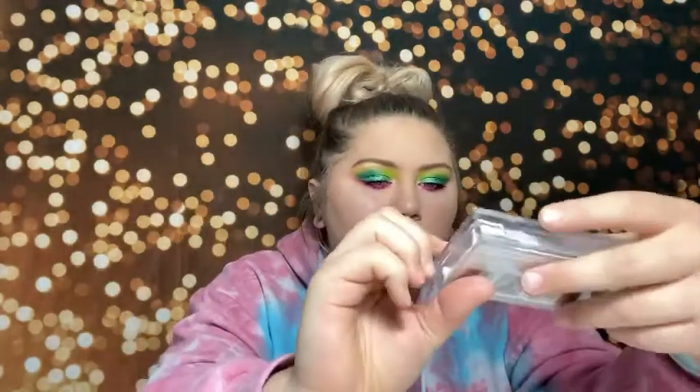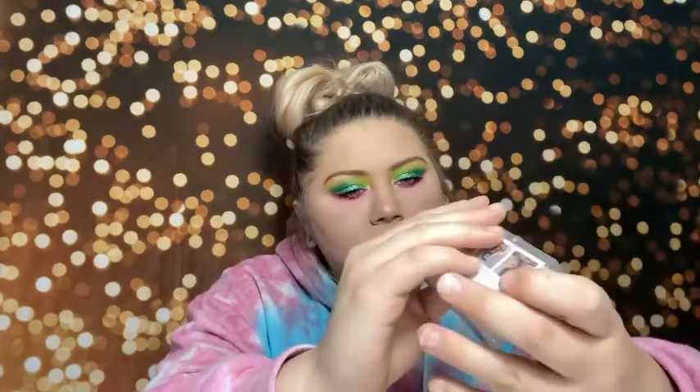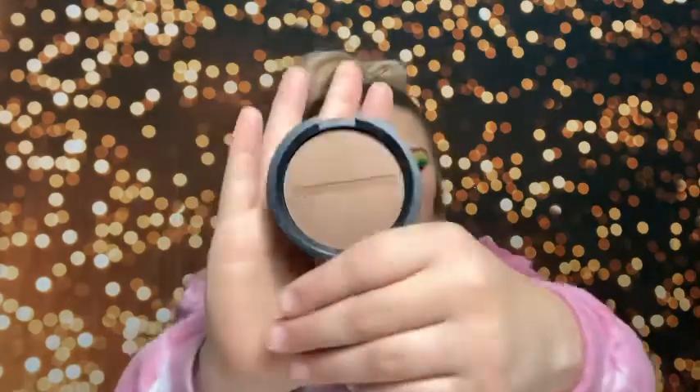I got a couple pairs of Velour lashes that were 90% off at Ulta — like $2. One style is No Filter and the other is Wispy on the Rocks. Then I got two Bare Minerals products: a highlighter in the shade Free and a bronzer in Faux Tan. I've never tried Bare Minerals highlighters or bronzers, so I bought these to give them a try. The bronzer looks a little dark for me but it might work.